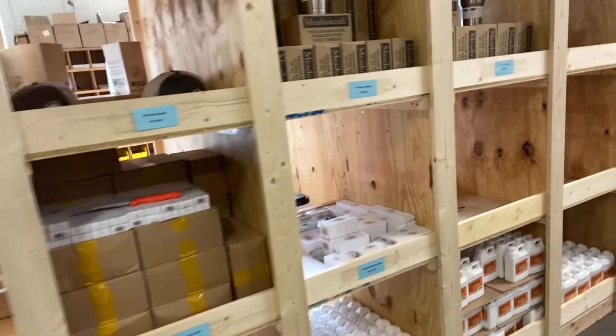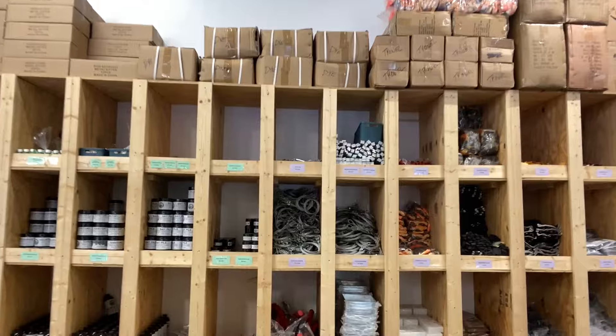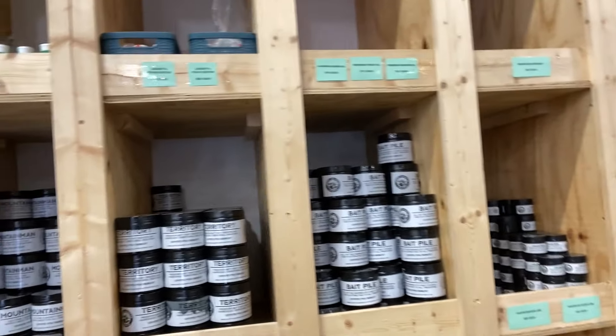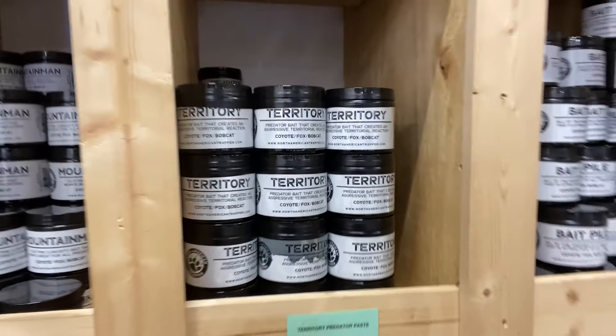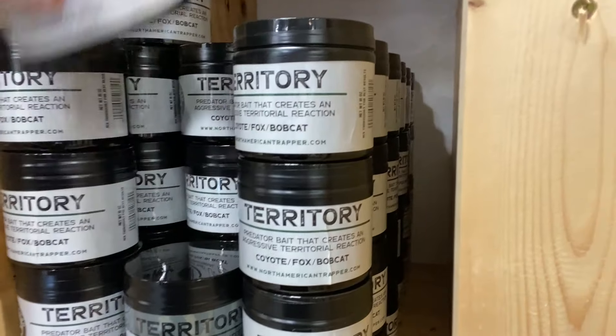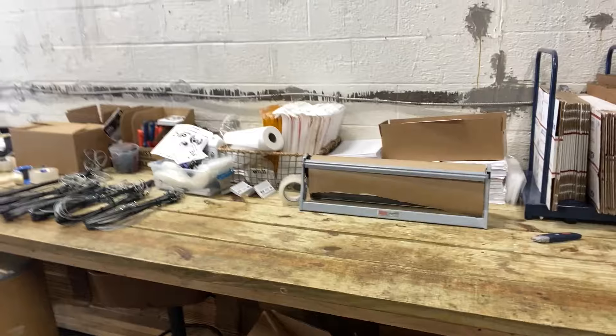All of our stuff — when everybody out there orders, we'd like to take care of you with all of our stuff, all of our baits and lures. Looks like we got a leaker here. We see that once in a while. Looks like one of our territories was leaking into the label, so we're going to have to fix that. That's part of the process. Sometimes you don't do everything perfect. This is the packing station — we'll pack it up right there for you, and we definitely appreciate everybody's business.